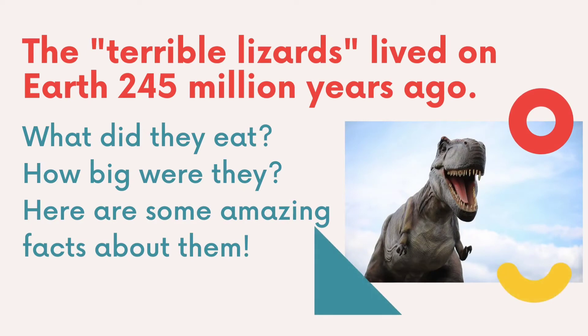The terrible lizards lived on Earth 245 million years ago. What did they eat? How big were they? Here are some amazing facts about them.